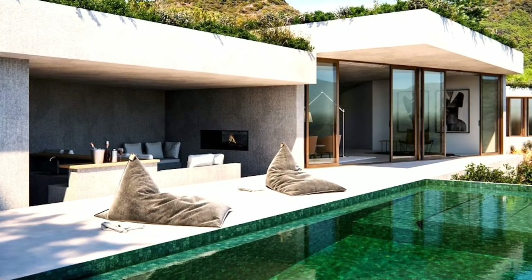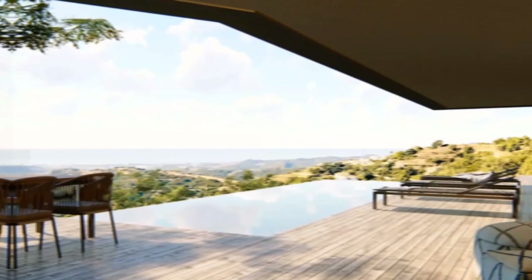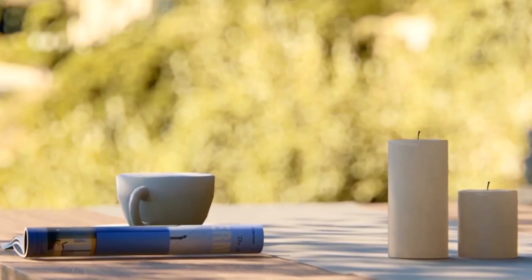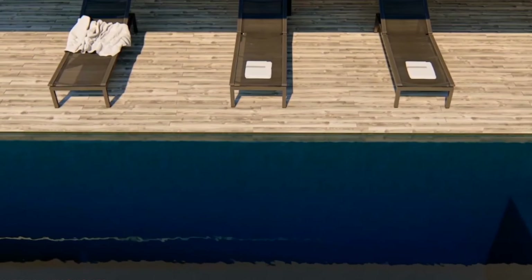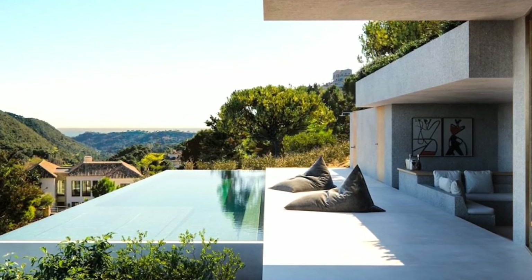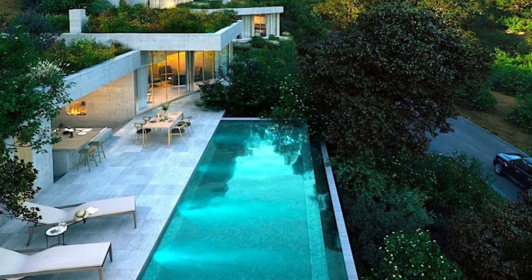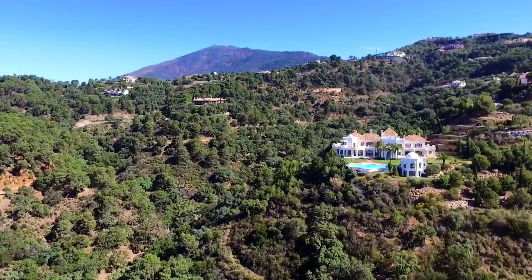Natural wood terraces and a dark green tiled infinity pool blend perfectly with the natural surroundings. The infinity pool is completed with dark green tiles, and the lower floor terraces are made of natural wood, so both luxurious features blend well with the natural setting. The laid-back ambiance of the outdoor lounge area is ideal for long summer nights with family and friends. A bar and outdoor kitchen are available at the lounge.